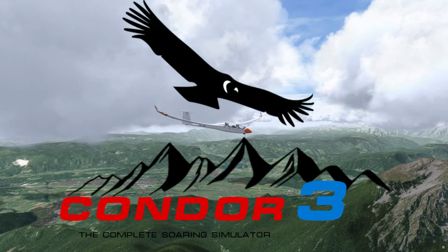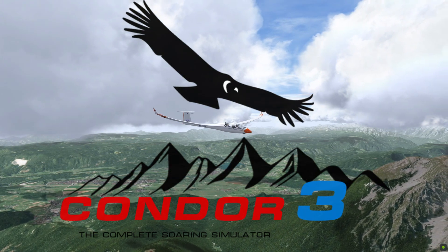Purchase your copy of Condor 3 at condorsoaring.com and have fun with all the new instruments.